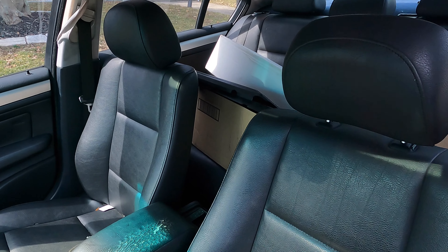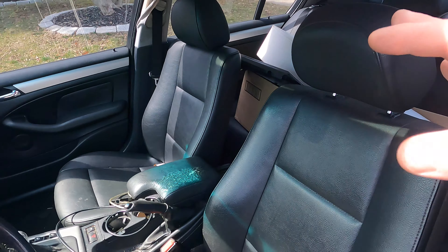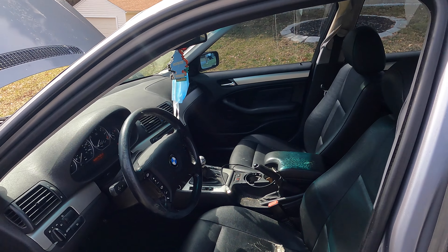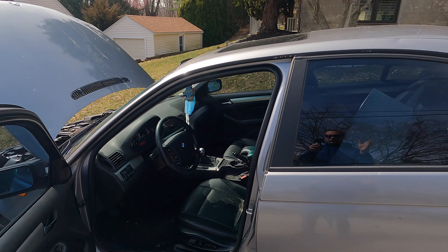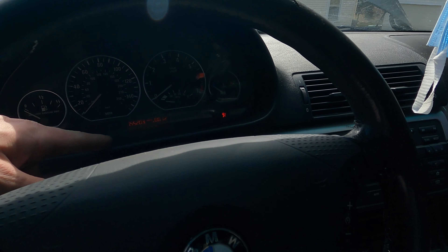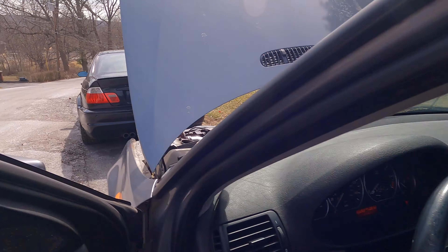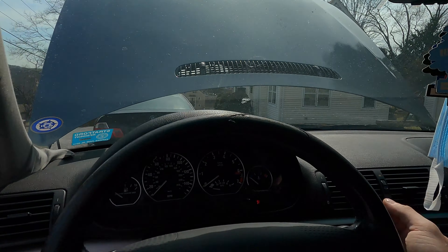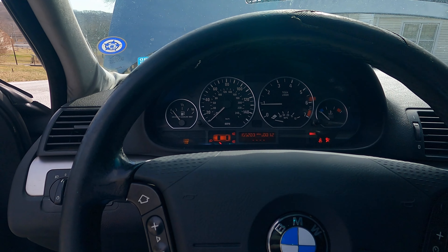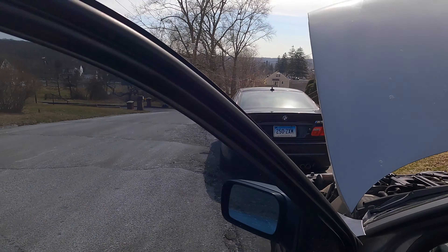We also got some spare parts from the prior owner because the car has a few issues. He purchased parts to fix it and never did, so we got those extra parts and we'll probably sell those as well. By the way, the car has 155,000 miles on it — and yes, it does run. It starts right up, though it's not running in perfect condition, but we can address that.